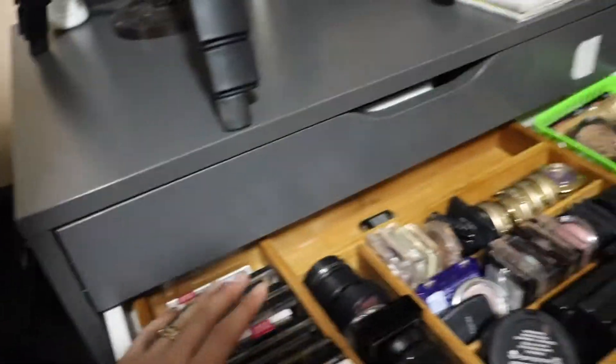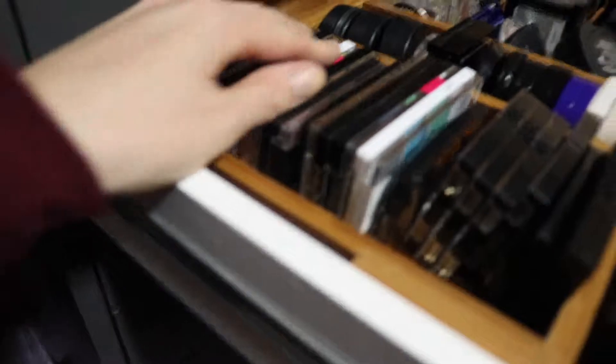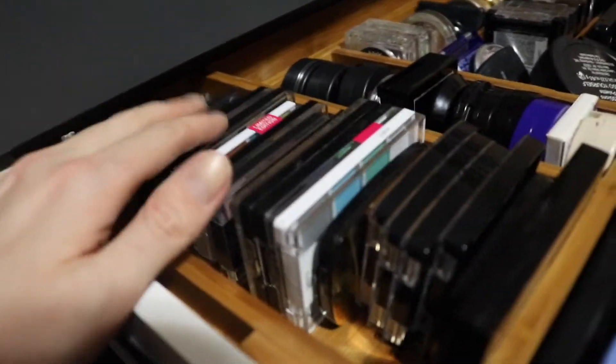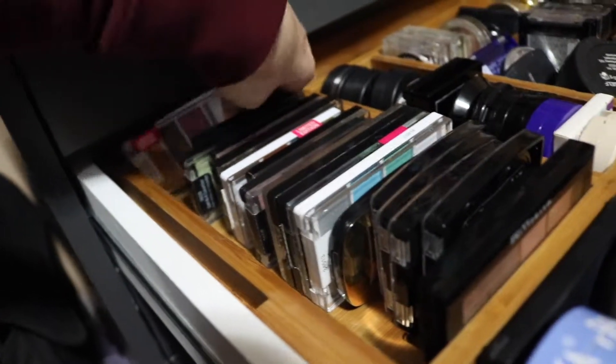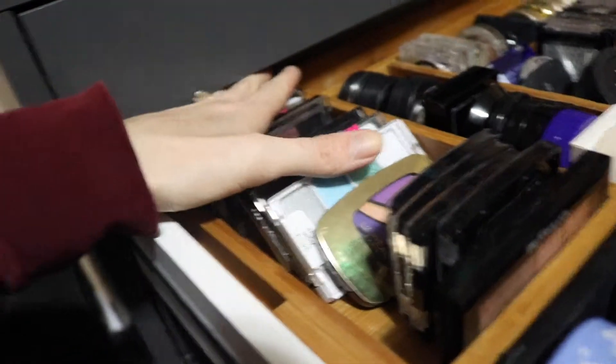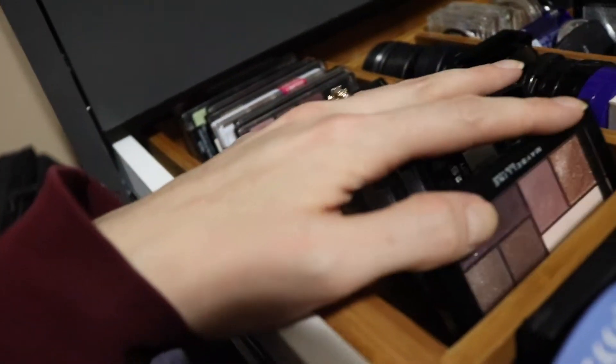So I decided to hold the camera to make it a little bit more personal — you can kind of see it from my point of view. This is like all my singles and little tiny palettes. I have a lot of Wet n Wild ones and I love them. I parted with a couple of them and I kind of have a little bit of decluttering remorse. So I'm gonna go ahead and pick maybe a couple of single shadows.